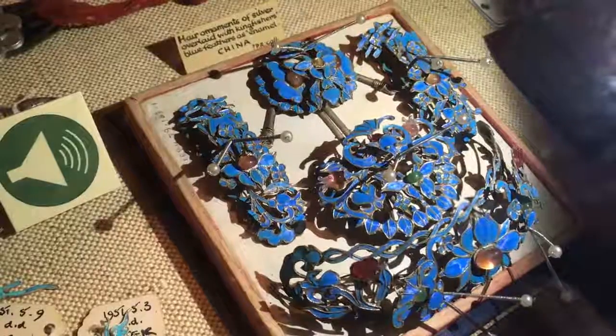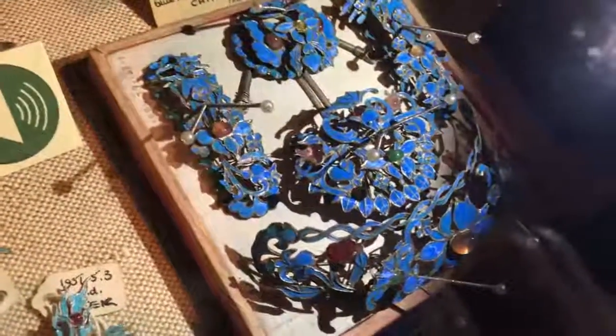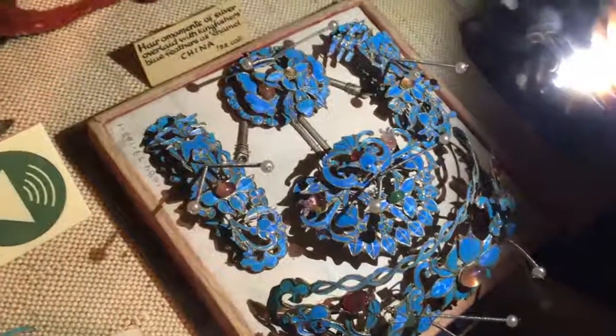This is one piece. Only one piece? Hair ornaments. I think some bits are connected — this may be separate, this one here, but this one's got a silver kind of link connecting. Can you see the link in there? Yes, yeah.